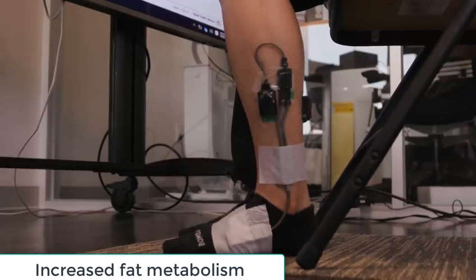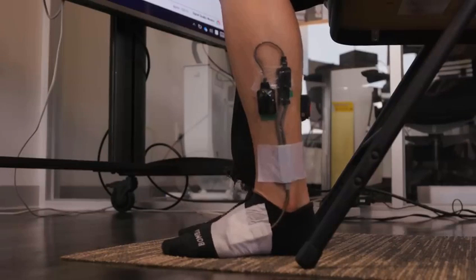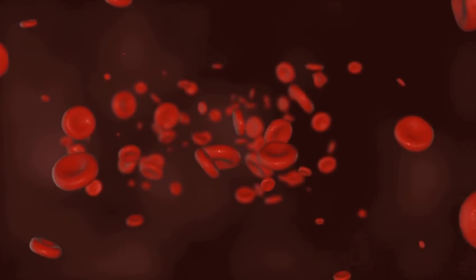Increased fat metabolism: the soleus push-up can also effectively double the normal rate of fat metabolism in the fasting period between meals, reducing the levels of fat in the blood.